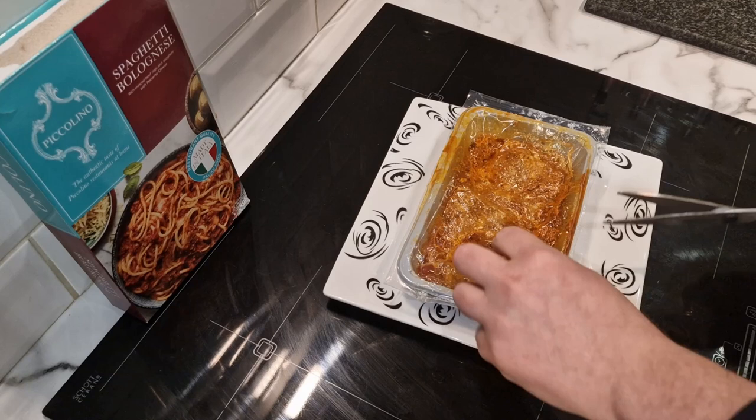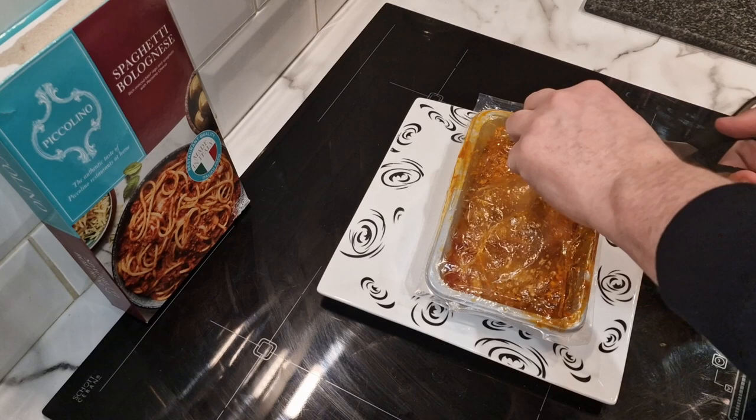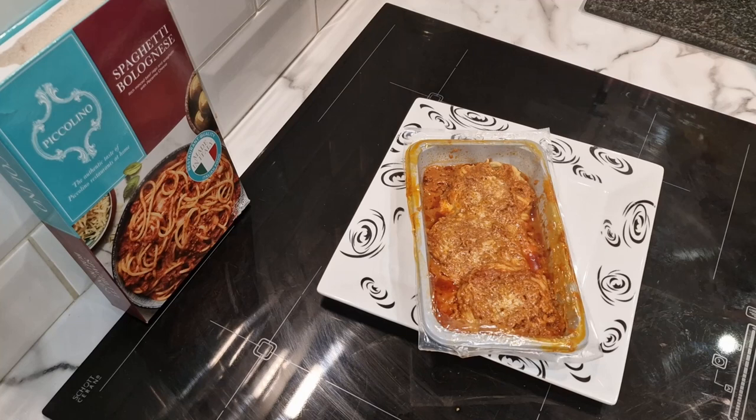I've got quite a big plate here — our normal size plates aren't clean. It's a bit of a faff to get it out, to be fair. But it's out now. It says to give it a stir.